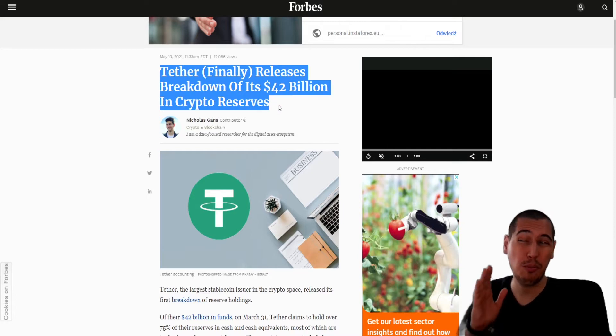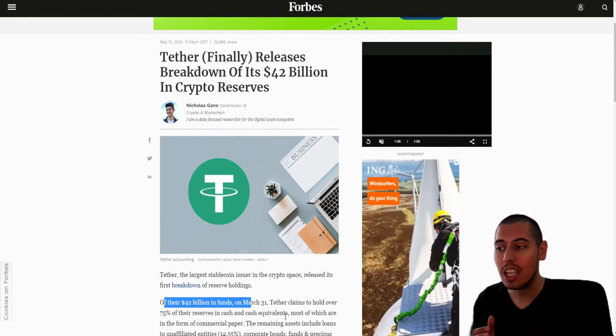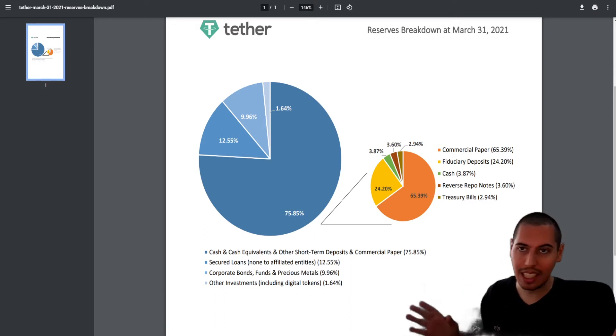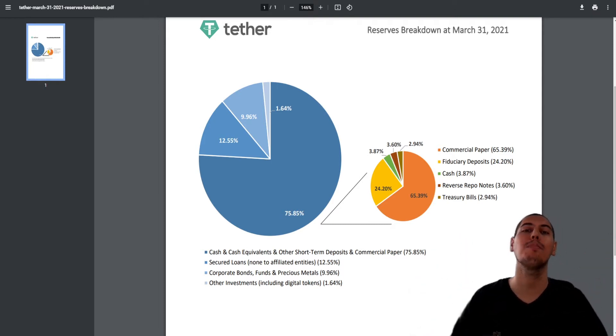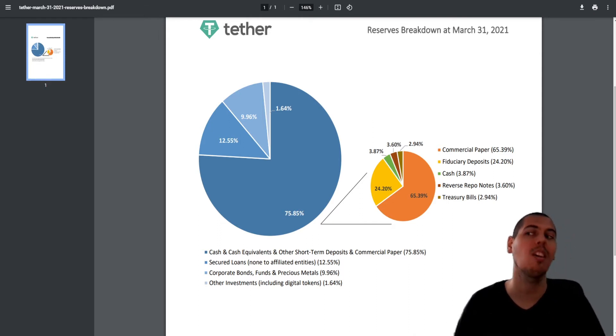Tether finally releases a breakdown of its 42 billion US dollars of crypto reserves. We have an awesome pie chart that shows exactly what makes up this 42 billion dollars of USD Tether. As we know, we expect Tether to be backed one-to-one by US dollars — one USD Tether token means one US dollar sitting in a bank somewhere. But no large company, and 42 billion dollars is a very large company, keeps cash literally sitting in a vault. What they do is put cash into short-term, very safe investments to get a small return, and that's basically the approach USD Tether is using.